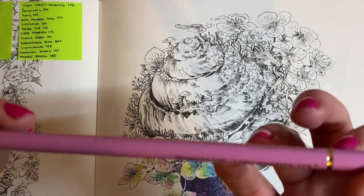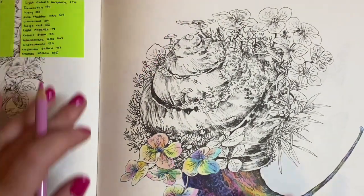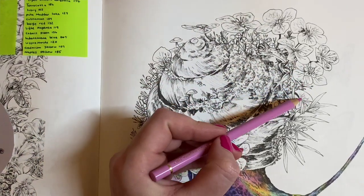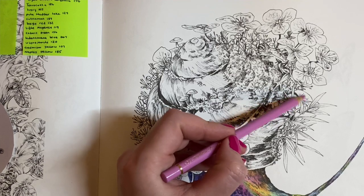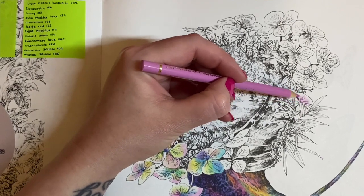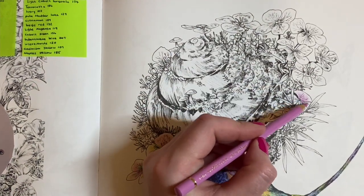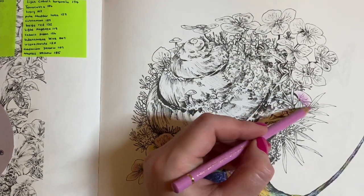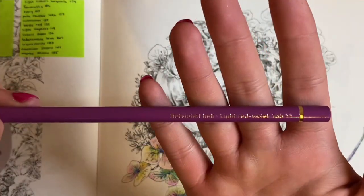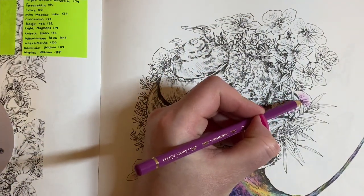I'm going to start with light magenta 119 — all the pencils will be in the description. The way I've been coloring this page is by lightly putting colour down and then blending the next colours into it, which really worked well in making it look like a watercolour effect. Next I'm going to use light red violet 135 and deepen it up a little bit.